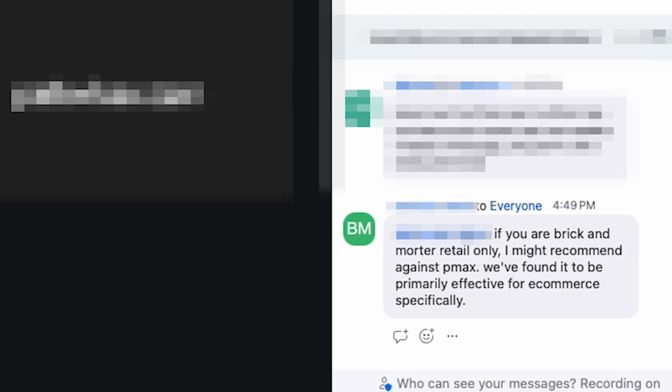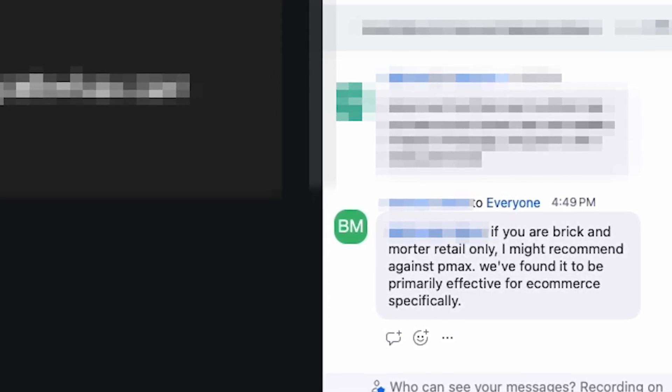Brandon, I see you raised your hand and your comment in the chat: if you're brick and mortar retail only, you might recommend against Pmax — primarily effective for e-commerce. I do agree with you here. Over here at the Moonlighters, we go e-com only. Performance Max feels like an e-commerce tool more than anything.